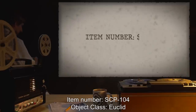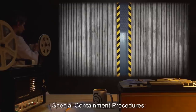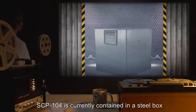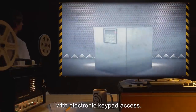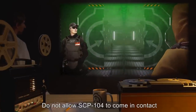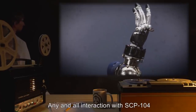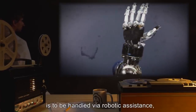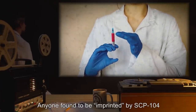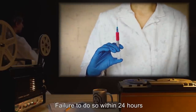Item number SCP-104. Object class: Euclid. Special containment procedures: SCP-104 is currently contained in a steel box with an electronic keypad. Access is to be restricted to class 3 and higher. Do not allow SCP-104 to come in contact with any living tissue. Any and all interaction with SCP-104 is to be handled via robotic assistance or with full hazmat suits and gloves.